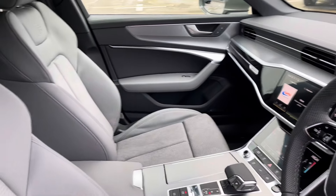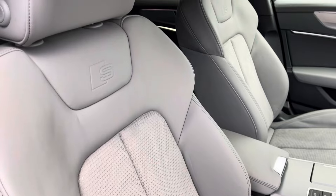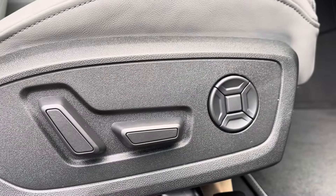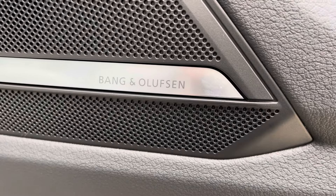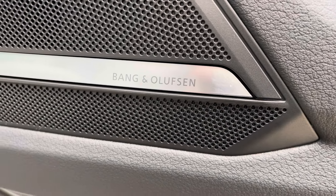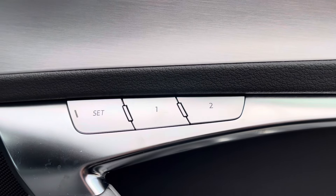There's a multifunctional steering wheel, inlays in matte brushed aluminium, and sport front seats in leather and Alcantara, which are electrically adjustable with four-way electric lumbar support. The Bang & Olufsen audio system completely transforms your in-car entertainment, and the memory seat function means the car will remember how you like them set.